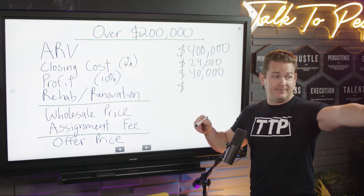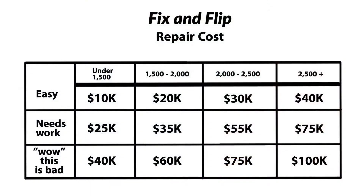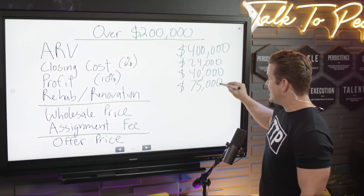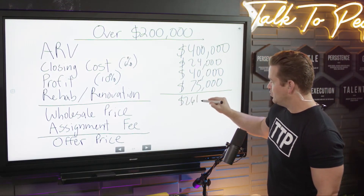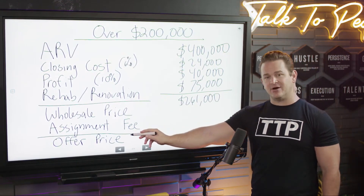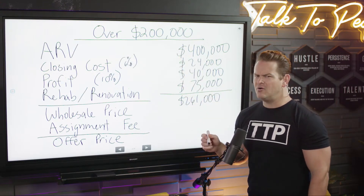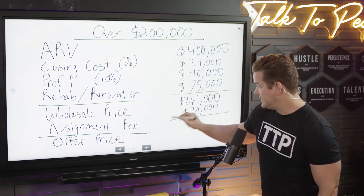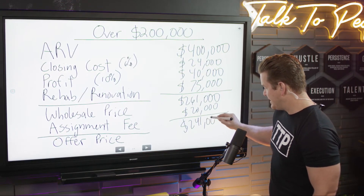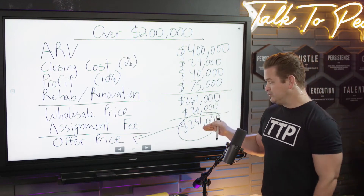Let's pull the fix and flip repair cost chart back up. Let's say this property is 2,000 square feet and needs $75,000 in repairs. Mike on the calculator — that gives us $261,000. Now for the assignment fee on a deal over $200,000, I don't want you making just $10,000 — we go for a $20,000 minimum. That puts us at $241,000 as the offer price to the property owner.